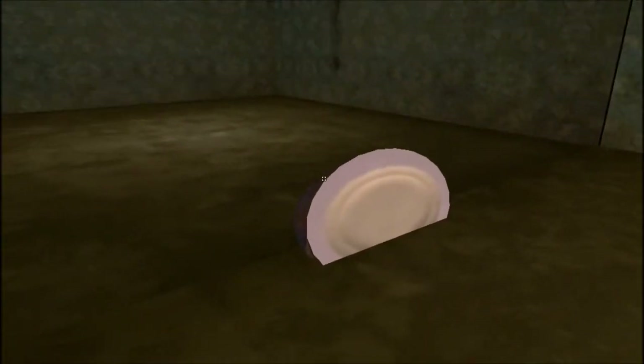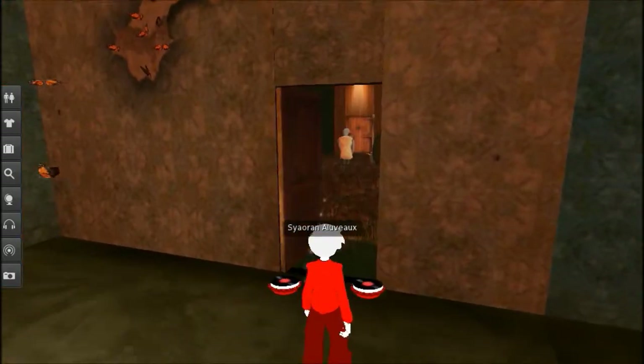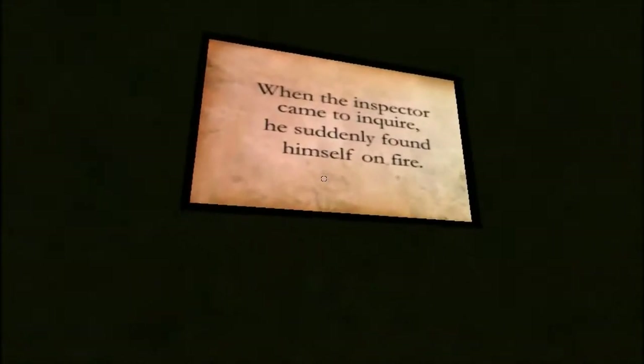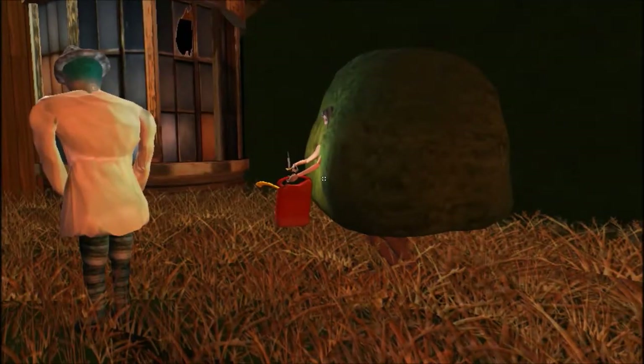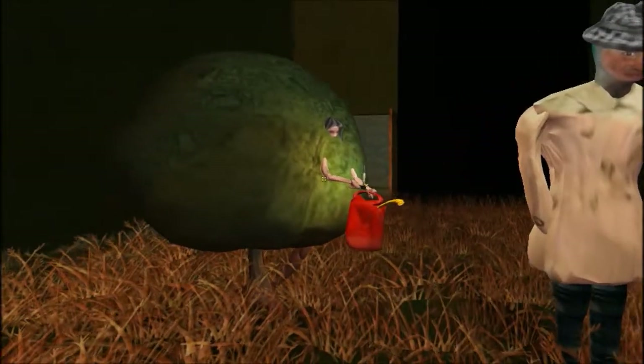She seems to be enjoying her butterflies or trash bags — I don't even know anymore. When the inspector came to inquire, he suddenly found himself on fire. Surely he was not expecting that.